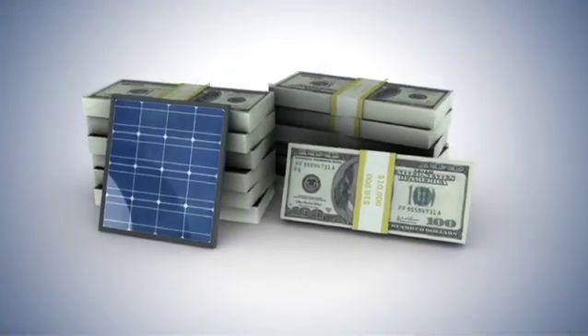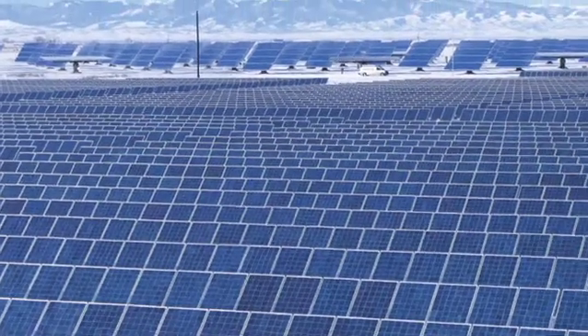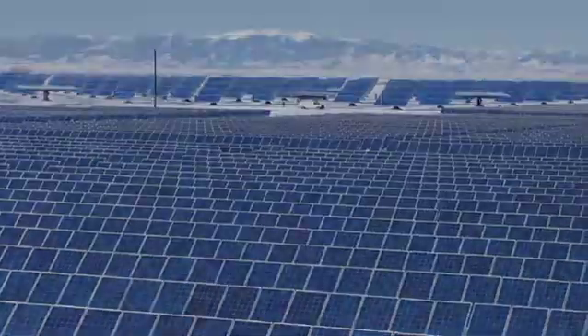With solar, you save money while showing your commitment towards sustainability. Until recently, solar power was expensive and impractical for most businesses. Now, it's a reality well within reach and worth reaching for.